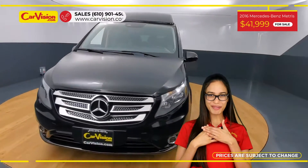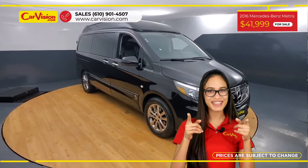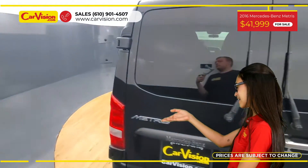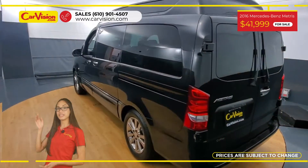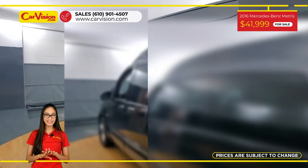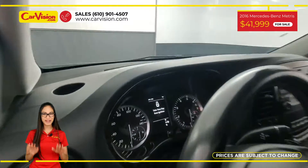Hi everyone, this is Rai from CarVision and I'm excited to present you with your next vehicle. This elegant 2050 Lincoln MKC has only 62,884 miles and it is in a pristine condition along with an excellent price.